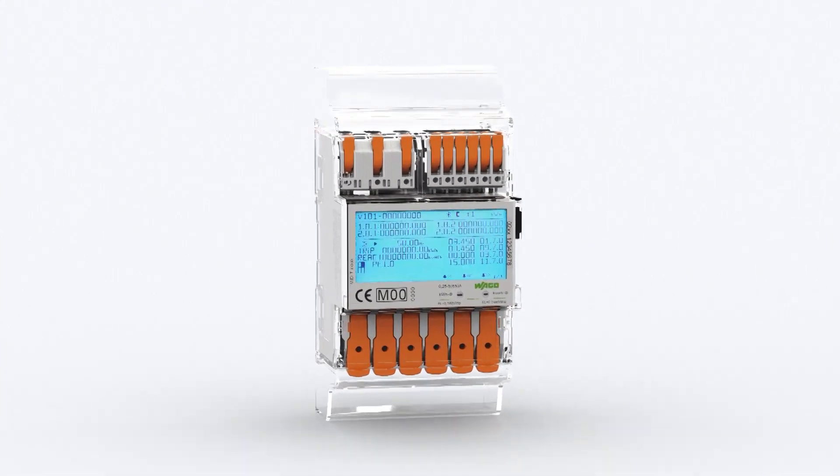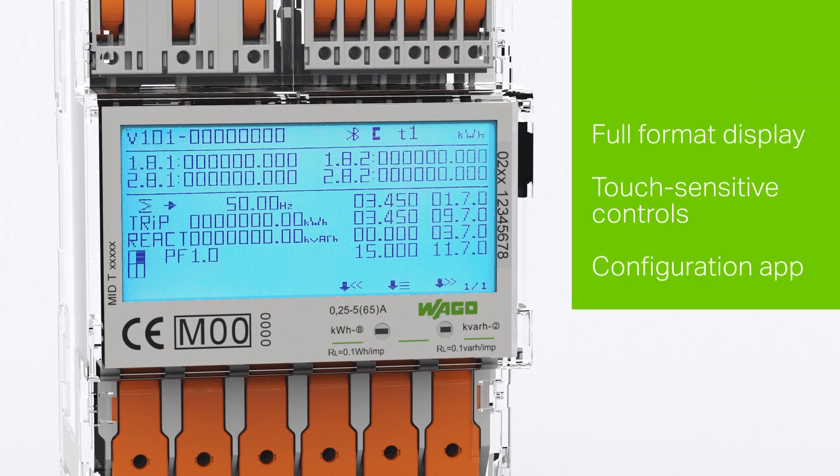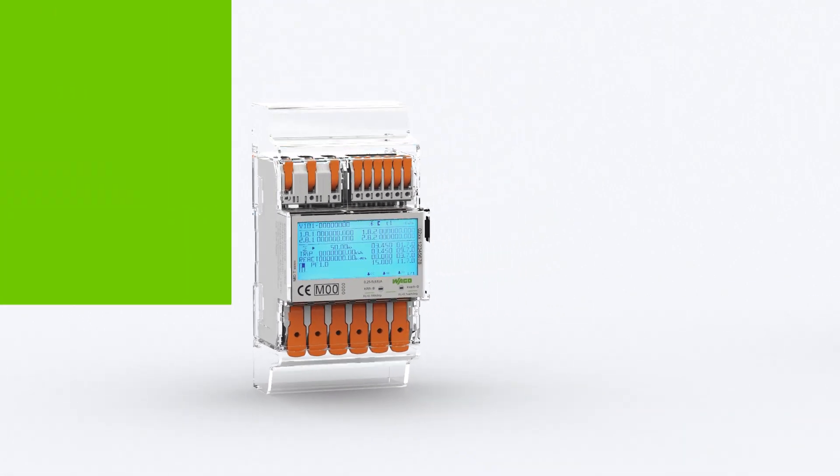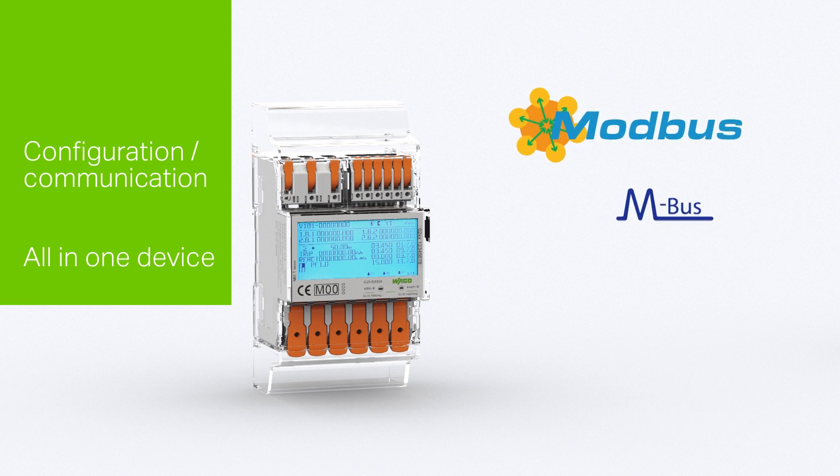Energy quality properties are shown on a full format display. The units can be configured using touch-sensitive controls directly on the product or using a configuration app. Either an MBUS or Modbus interface can be used for communication.